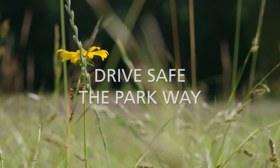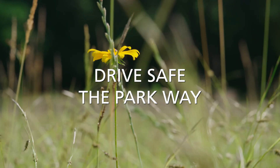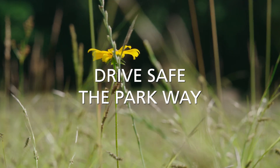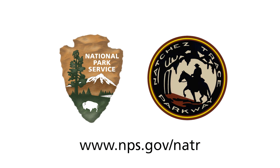A yellow flower stands among tall grasses as the screen displays the message: Drive Safe the Parkway. The video closes with the National Park Service Arrowhead logo, the Natchez Trace Parkway post rider logo, and the website www.nps.gov/natr.